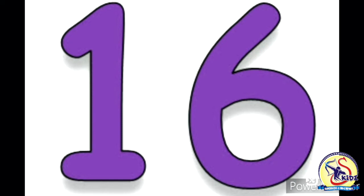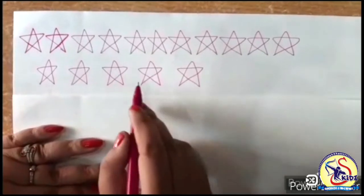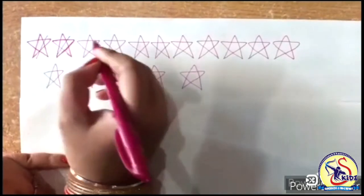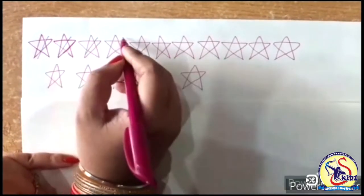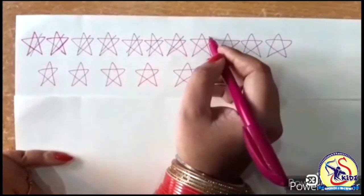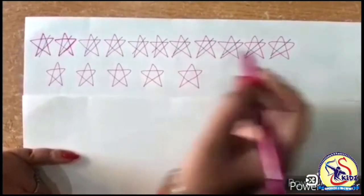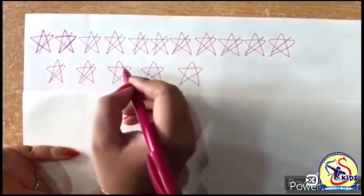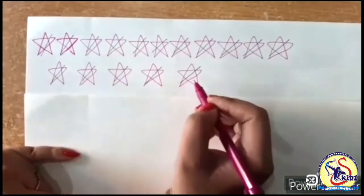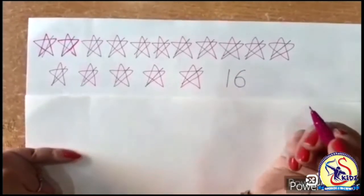Now let's count a few things. See, there are beautiful stars. Let's count them one by one: 1, 2, 3, 4, 5, 6, 7, 8, 9, 10, 11, 12, 13, 14, 15 and 16. There are 16 stars — 1, 6 — 16 stars.